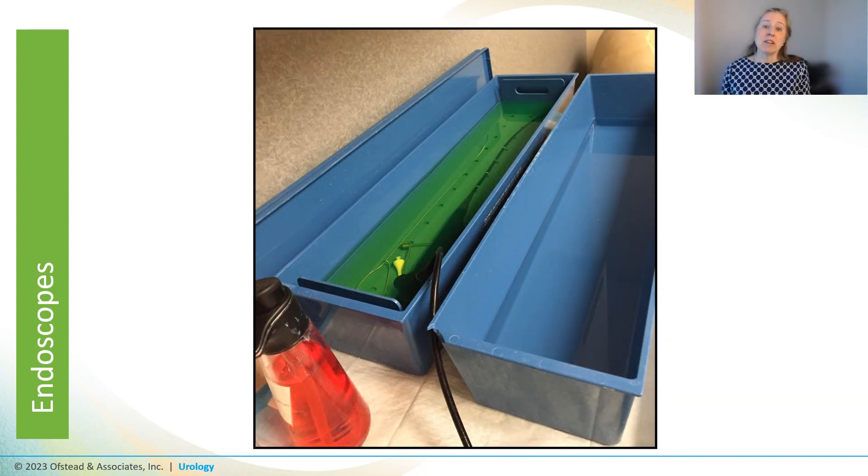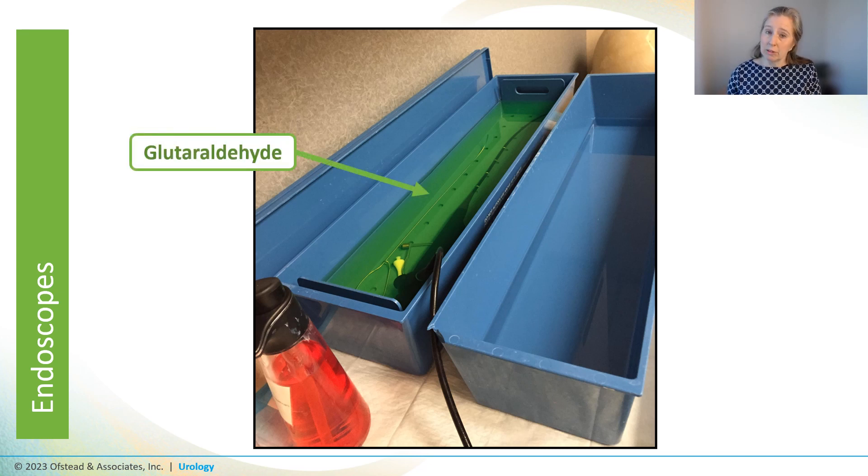They then dunked the cystoscope in a blue basin of glutaraldehyde sitting on the counter in the patient procedure room. The scope was still wet from the sink, which dilutes the HLD. It turned out they were not doing MEC tests either, so there's no way to know if the HLD was strong enough. The solution was a very neon green color — we wondered if it was extra green because of all the blue detergent left in the channel since they hadn't rinsed it out.